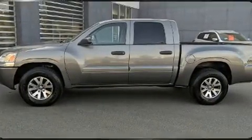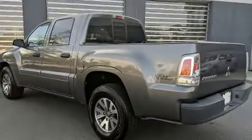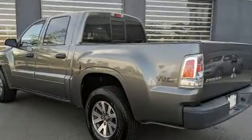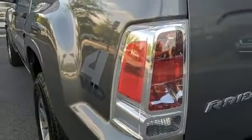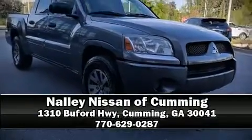A Carfax history report provides you peace of mind by detailing information related to past owners and service records. Our sales reps are extremely helpful and knowledgeable. Stop by our dealership or give us a call for more information.